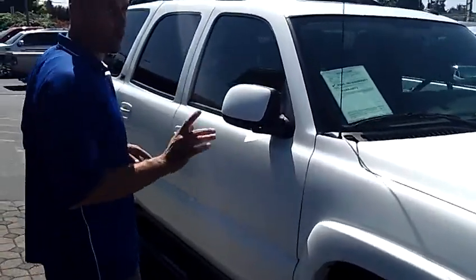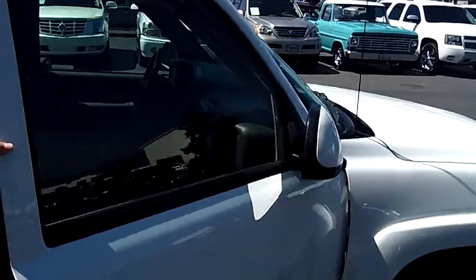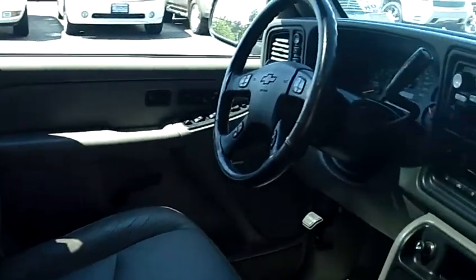It's a 2004 and it's actually a one-owner vehicle. It comes with a clean vehicle history report — never been in an accident. It's only got 67,000 miles on it. Super low miles for an '04.